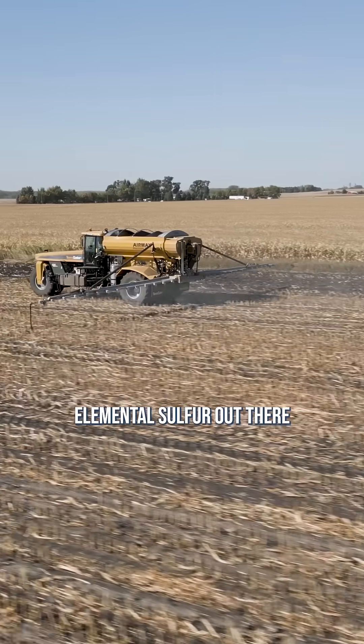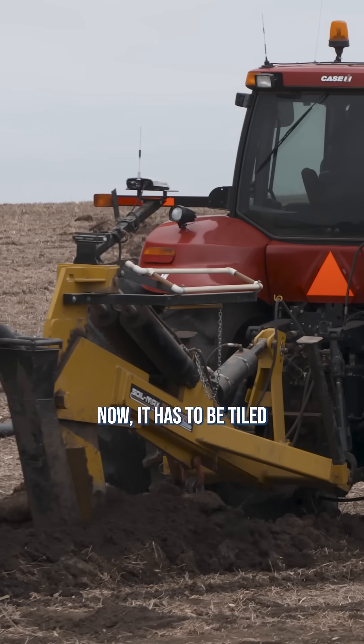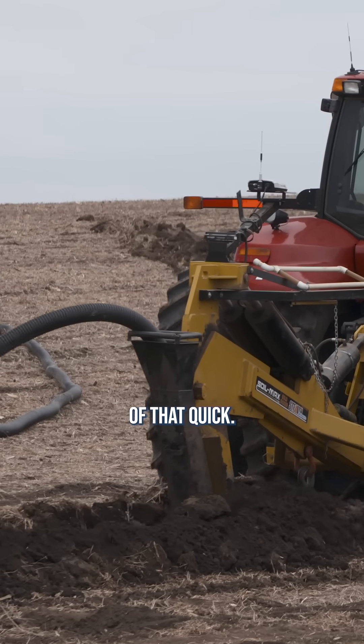I can get the pH down in a year. If you really want it down, I can get it down. I'll just put enough elemental sulfur out there that I will solve the problem. It has to be tiled and tiled well, but I could take care of that quick.